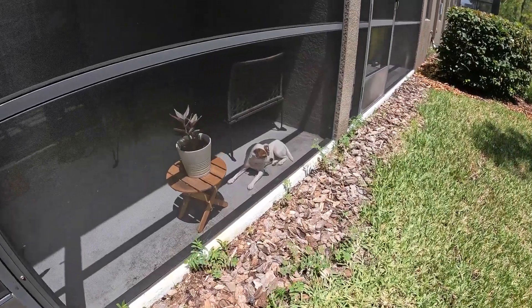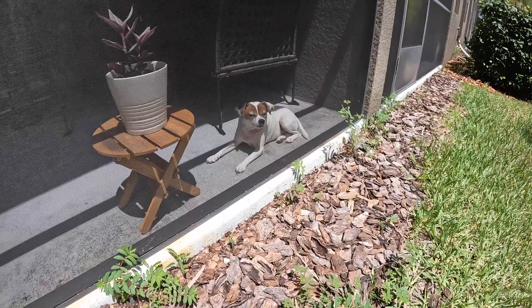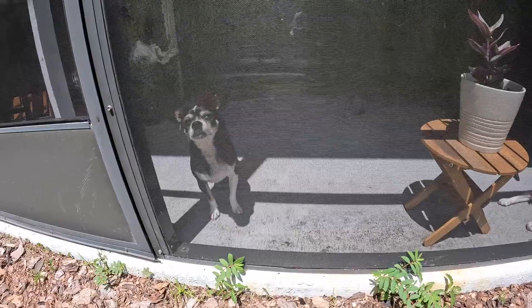I told you he likes to sunbathe. Is this your favorite spot? Sunshine doggo. This one, not so much, but he's black, so we can talk.